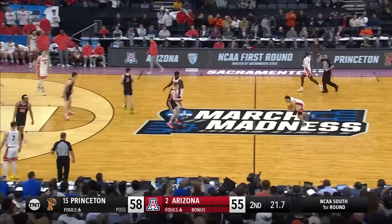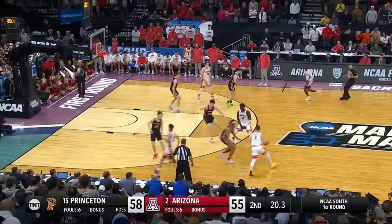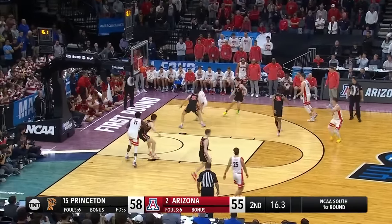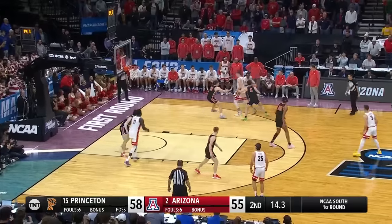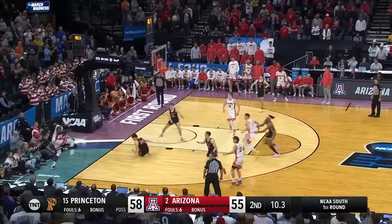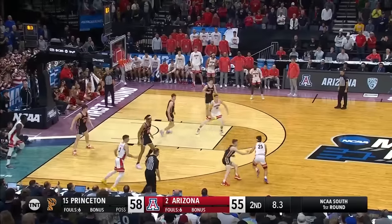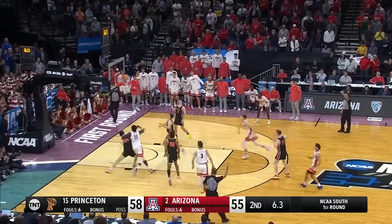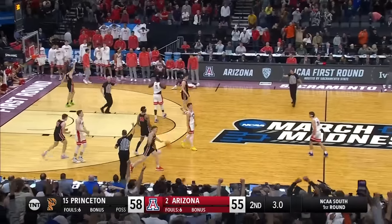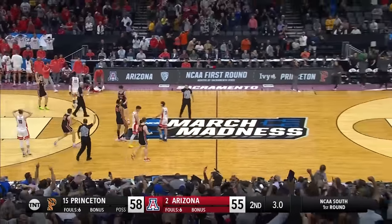One possession game. Arizona needs three to send this thing to overtime. Get a quick two if you can — 15 seconds left. Ramey, one ball — air ball. Ballo tries to keep it alive. No good. Princeton's going to win this thing. Princeton's going to keep dancing. Princeton's going to win this game. Wow.